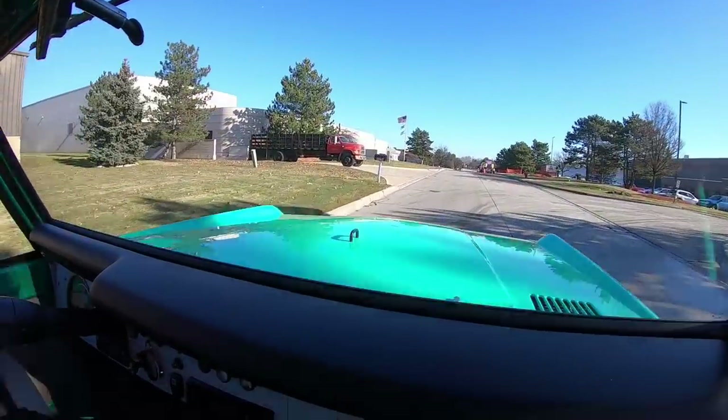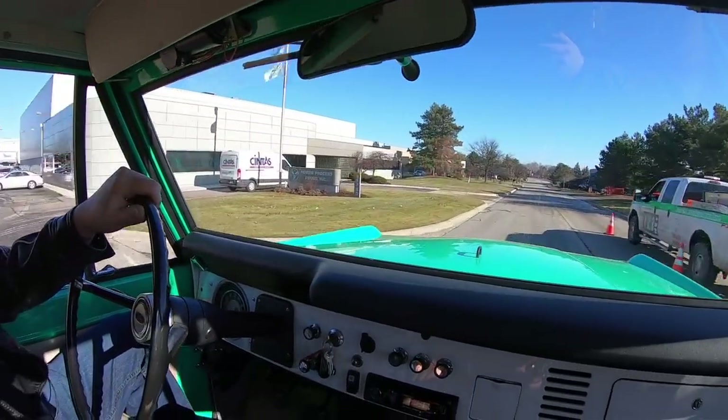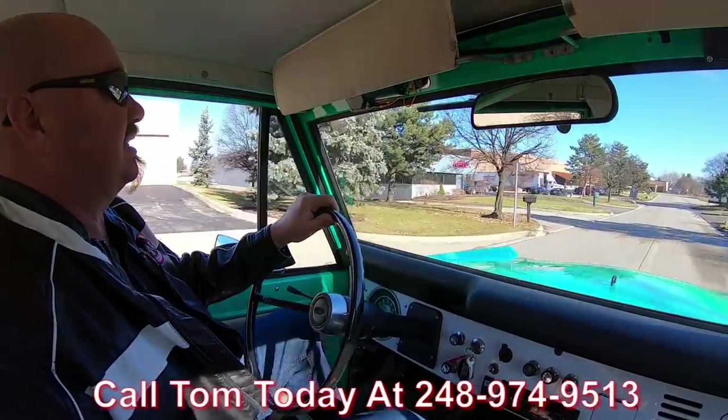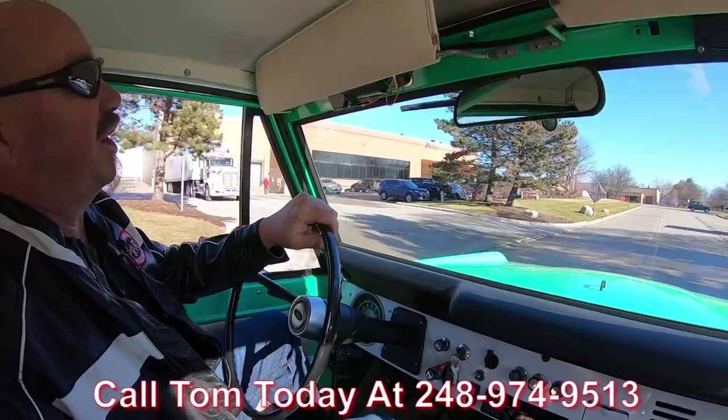If you want a little help with financing, we can help you out — it takes about 10 minutes with the banker on the phone and he will take care of you. Tom will take care of all the paperwork. All you need to do is give him a call at 248-974-9513 and Tom will do it all for you.